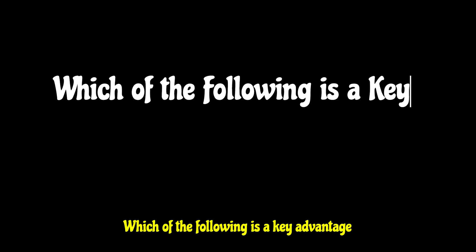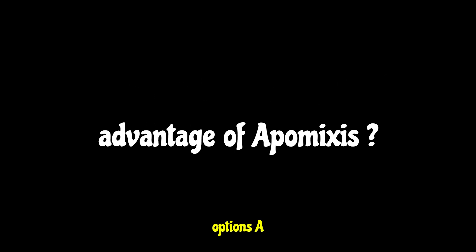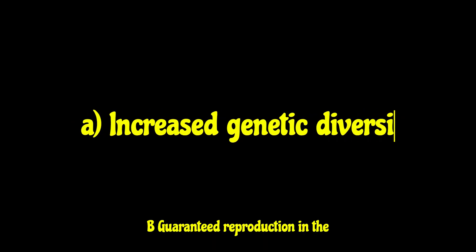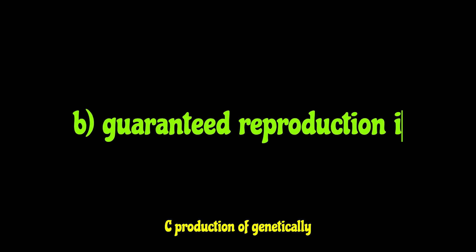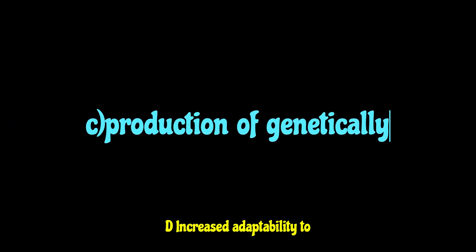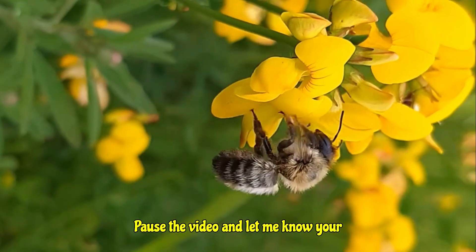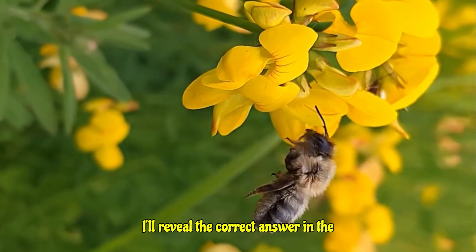Alright plant enthusiasts, time for a quick check. Which of the following is a key advantage of apomixis? A) increased genetic diversity, B) guaranteed reproduction in the absence of pollinators, C) production of genetically diverse offspring, or D) increased adaptability to changing environments. Pause the video and let me know your answer in the comments below — I'll reveal the correct answer in the outro.